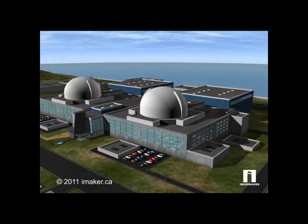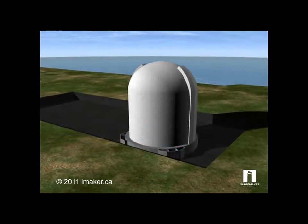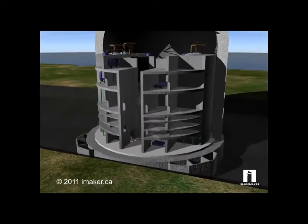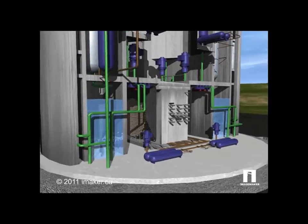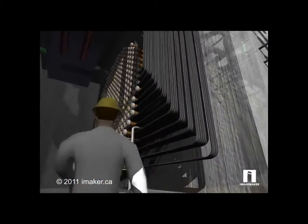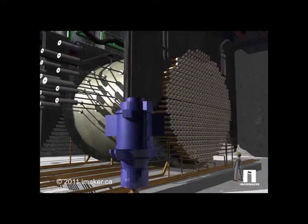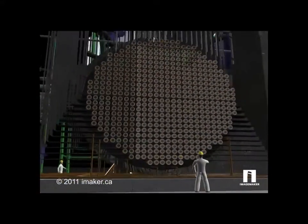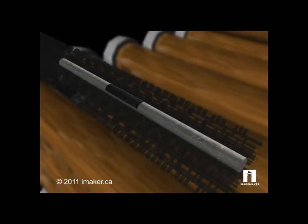Nuclear plants use a series of physical barriers to contain radioactive material. Everything is encased. In today's water-cooled reactors, the first barrier is the fuel itself — solid ceramic uranium pellets. Most of the radioactive byproducts of the fission process remain in the pellets, which are sealed in zirconium alloy rods.